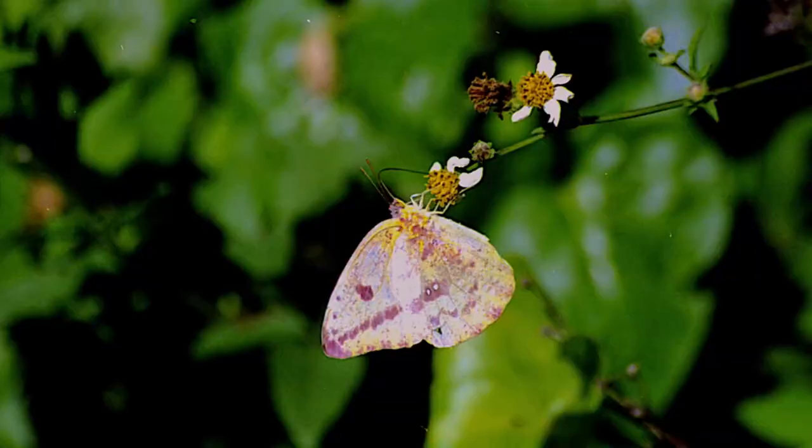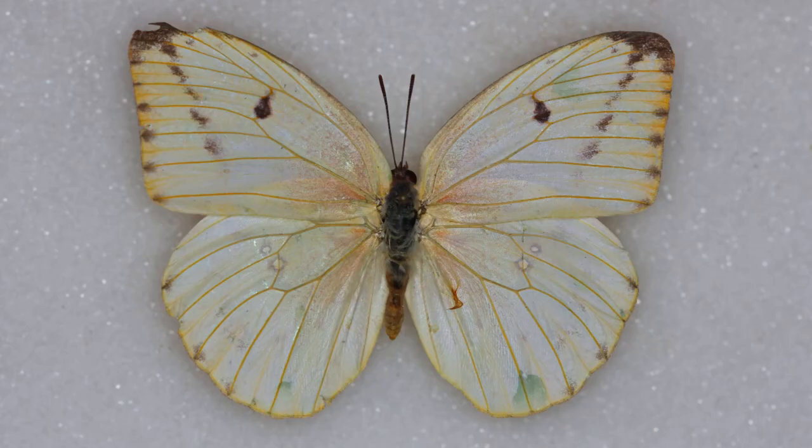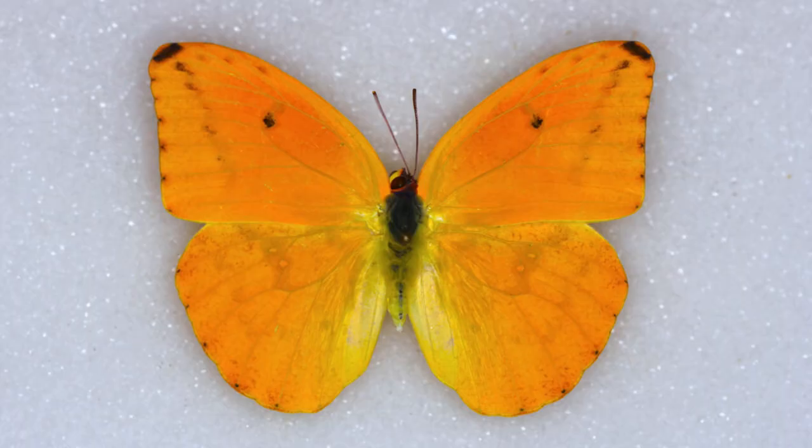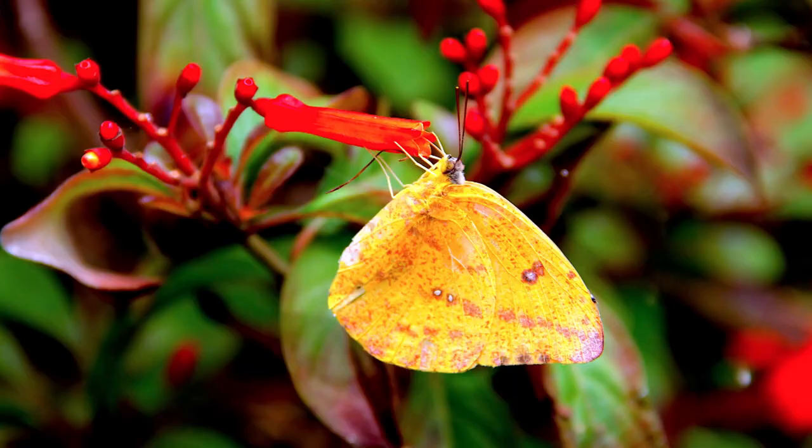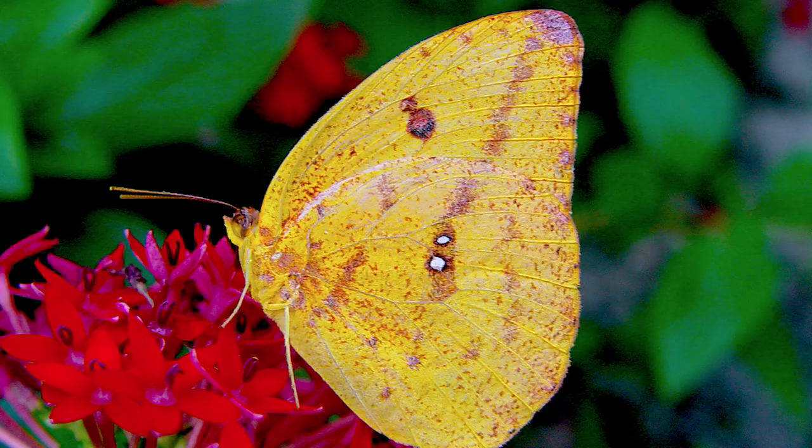Females have multiple color forms. They can range in color from white all the way to bright orange, and they've got some brownish-black dots on the fore wings and hind wings. The undersides are a little bit more boldly patterned than the males are.